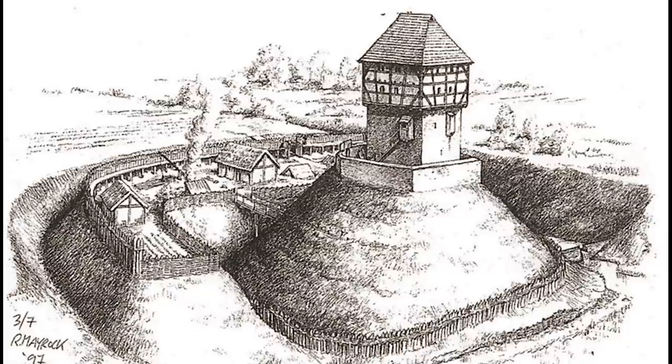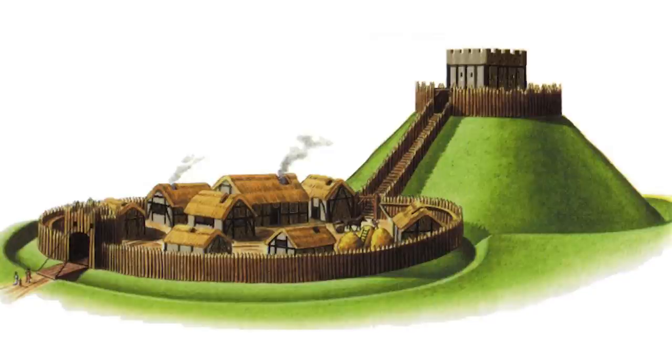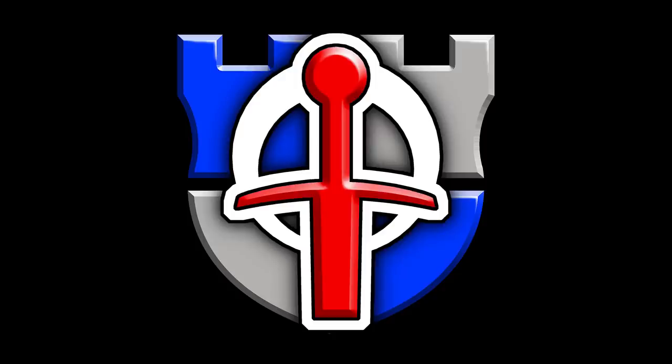Now, if you want more detail on the actual function of how castles achieve this force-multiplying effect, I've made a whole video called 'Why Were Castles Built?' which specifically addresses what use castles gave in the medieval period in terms of military action. And there we go — this is how the castle was invented. Thank you very much for watching. I hope you've enjoyed or learned something and I hope to see you again.